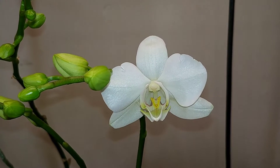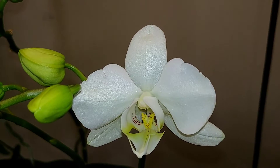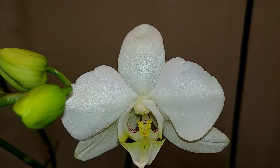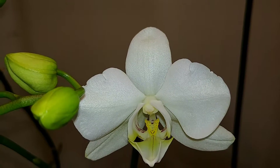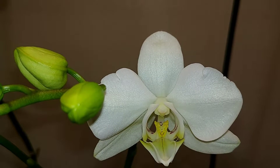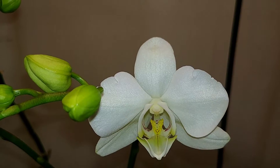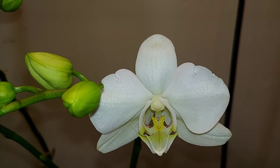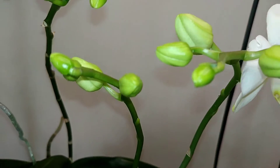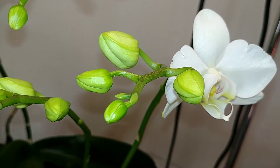This is the first bloom to open, and that's a close-up of her lip. The little fuchsia colored stripes — little tiger stripes in there — and also yellow little dots. It's got a nice shine going on this morning, and she still has one, two, three, four buds to open on this spike.